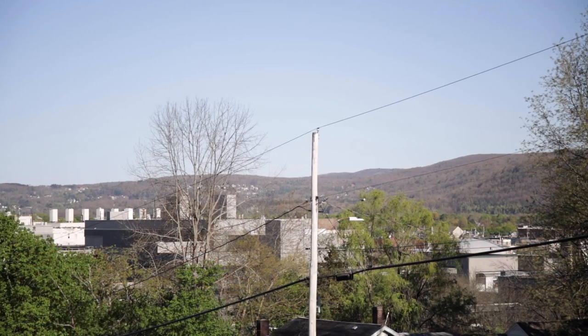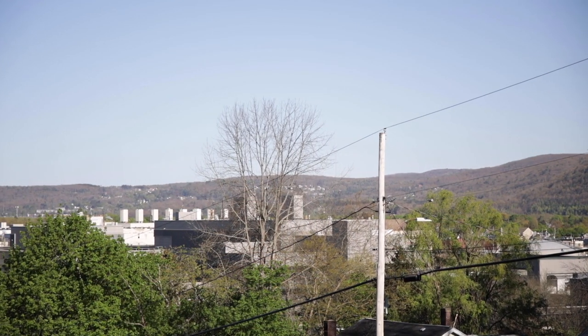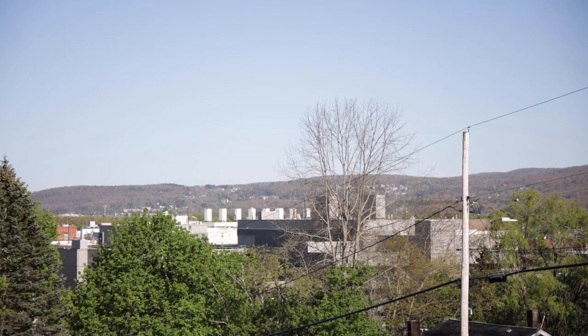Greetings from the top of the hill in Endicott, New York. I'm at 105 Cornell Avenue in Endicott, sitting with a beautiful view of all of Endicott and parts of Vestal. Look at those hills, it's gorgeous.